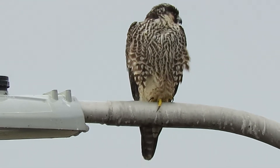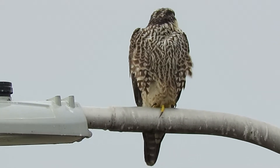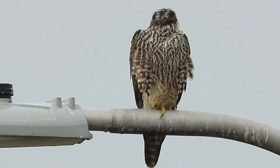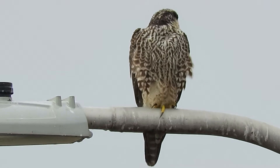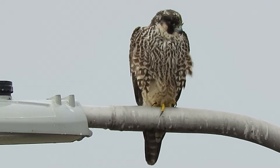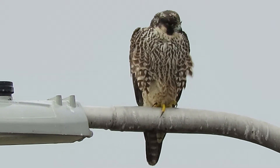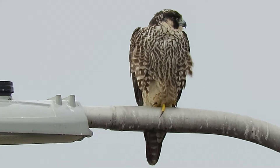Here's our peregrine falcon right back hunting again, right by the Boeing aerospace pond. He's looking over towards the field — we have a bunch of traffic cones and puddles where the ducks do their thing. This is our juvenile tundra peregrine falcon again.